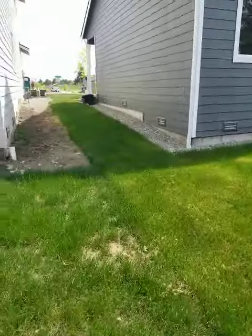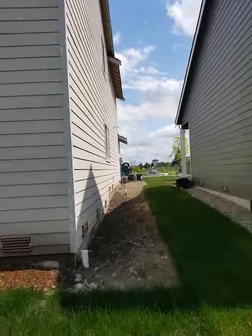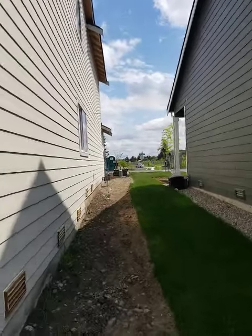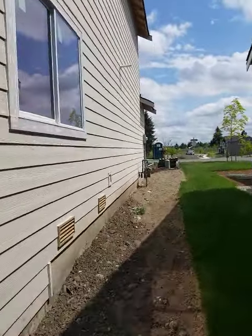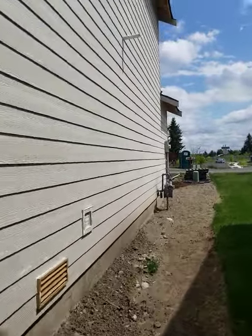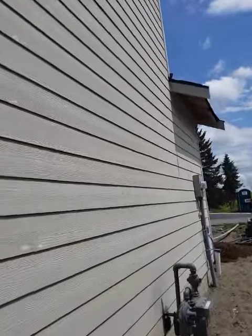What a lot of people will do is talk to the neighbor and see if they want to split the cost of the fence. That's probably what this builder is waiting for — for somebody to buy this house. So anyway, I'm going to go ahead and head into the house now.